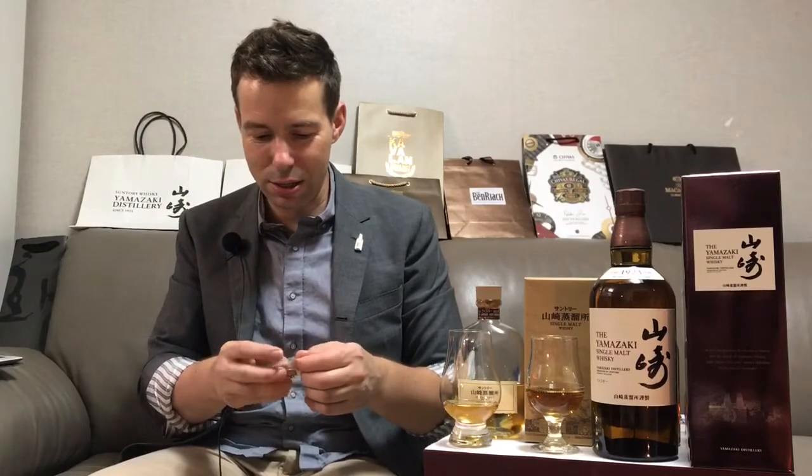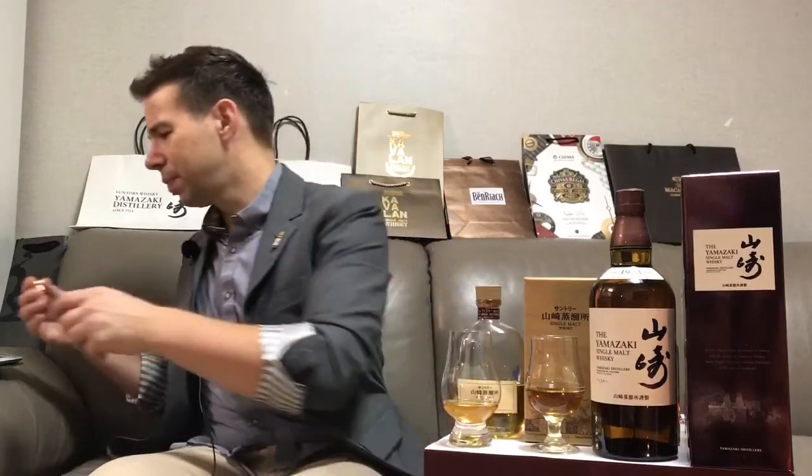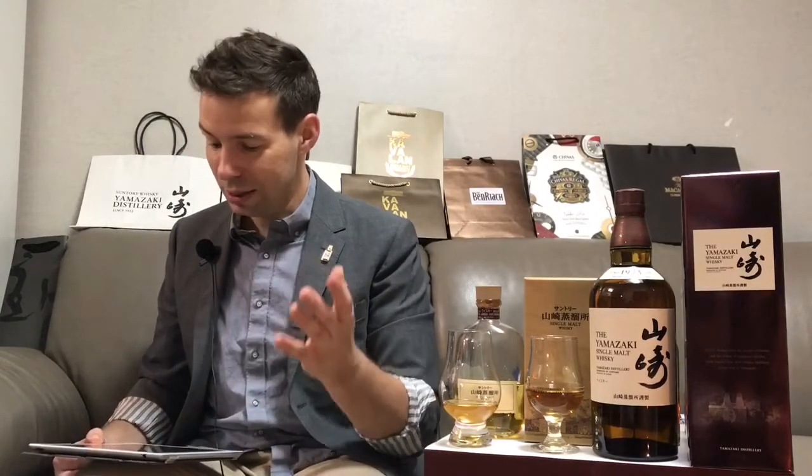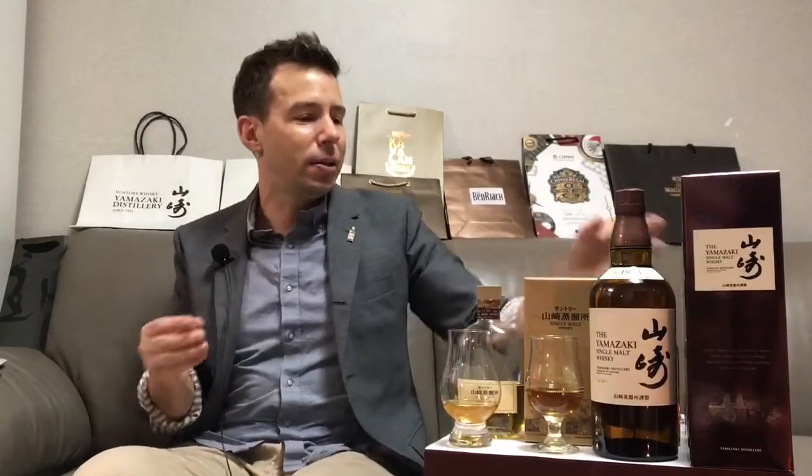Suntory — which is actually pronounced 'Santori' — the 'tori' part is somebody's name, the name of the founder of the Yamazaki Distillery. His name was Shinjiro Torii, so the 'tori' part comes from the founder's name. I talked about him in my very first Yamazaki review, which was the 12 year old. This is the image of Torii on the pin.